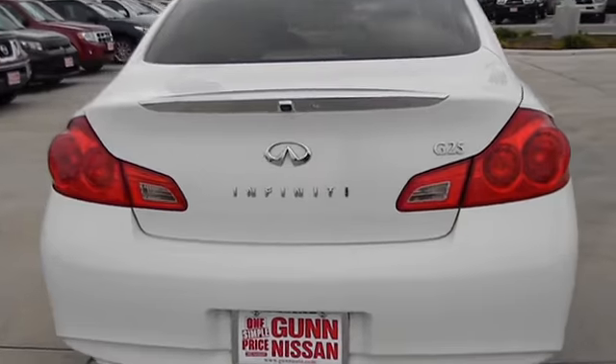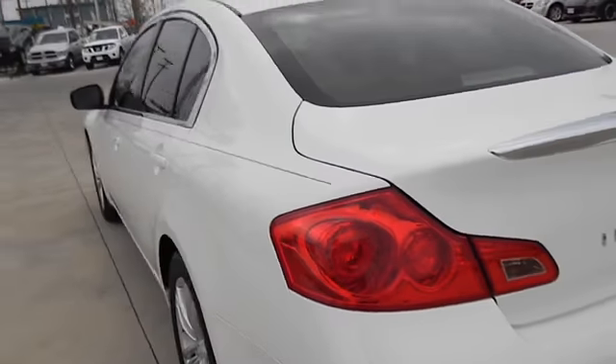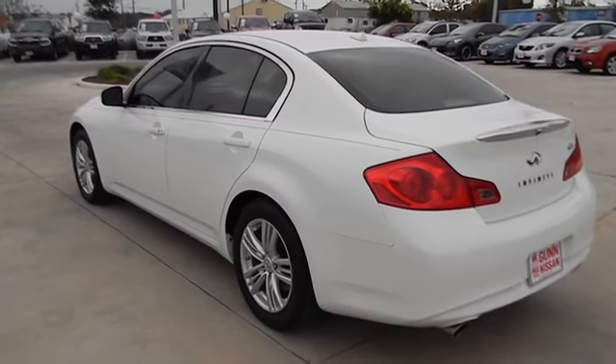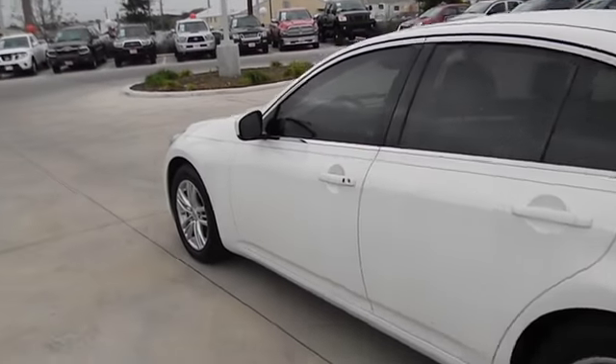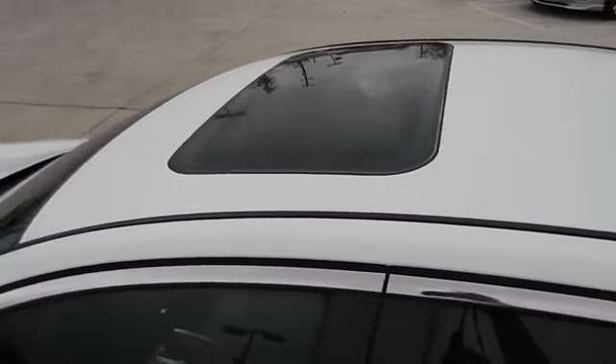This vehicle has less than 30,000 miles. Here are some of this vehicle's great options: traction control, stability control, automatic transmission, cruise control, fog lamps, power windows, passenger airbag, trip computer.